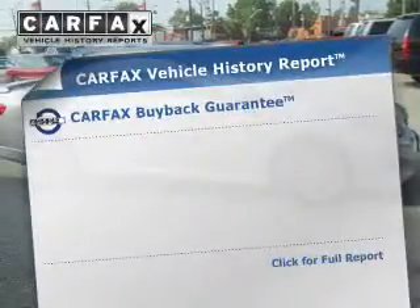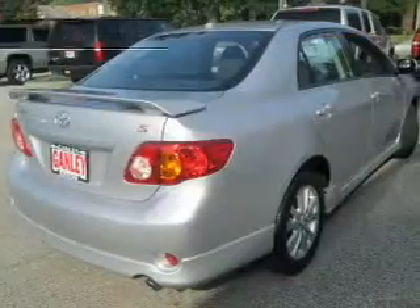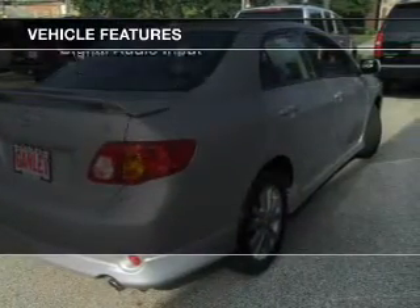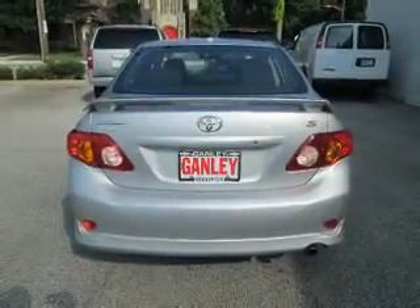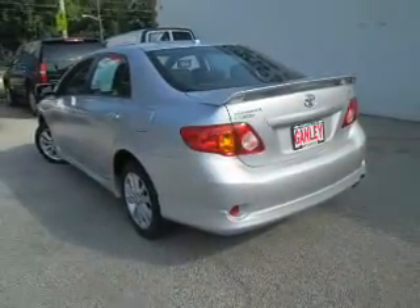Know the history on this ride and greatly reduce your buying risk with the included Carfax Vehicle History Report. And with these notable features, you won't want to miss out on the opportunity to own this amazing ride. Keyless entry, power door locks, power windows, an AM-FM stereo with a CD player, power mirrors, power steering, and adjustable tilt steering wheel.